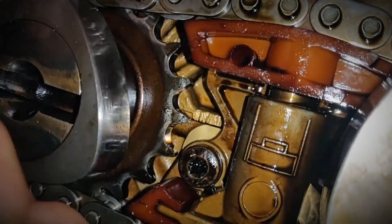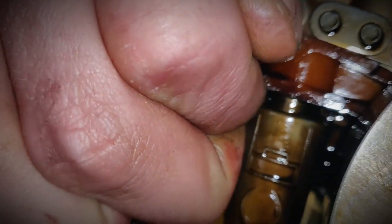Knocking noise — a diesel-like sound. Symptoms: a distinct knocking noise similar to a diesel engine during operation. The main cause is wear in the camshaft chain tensioner.